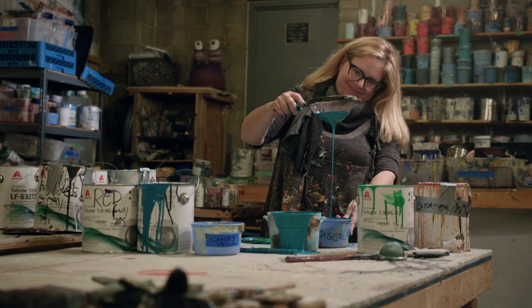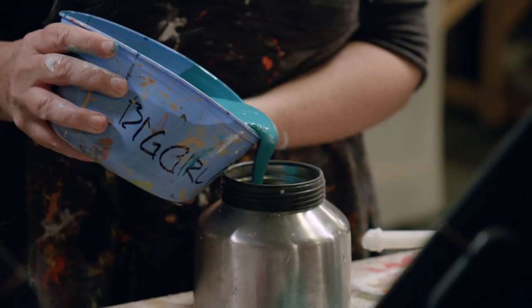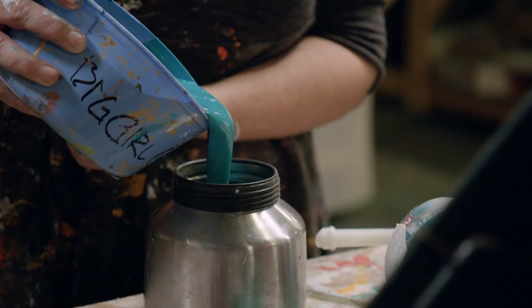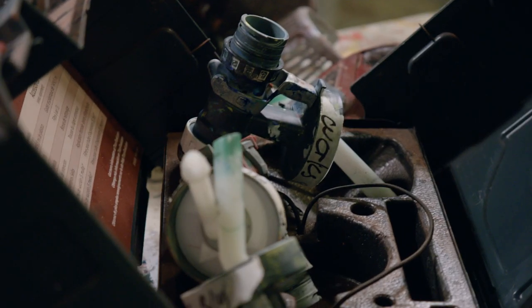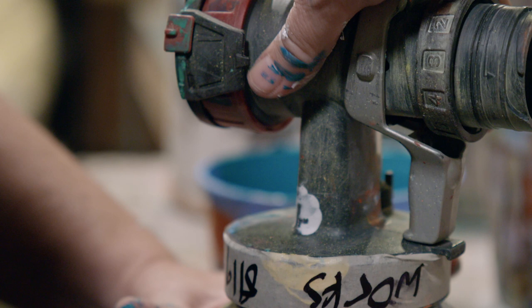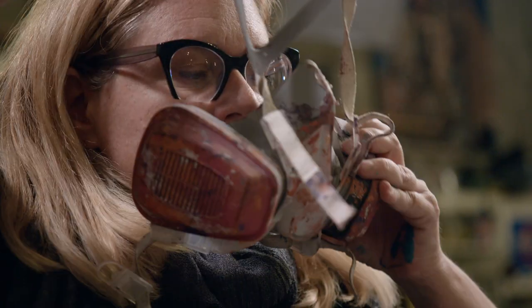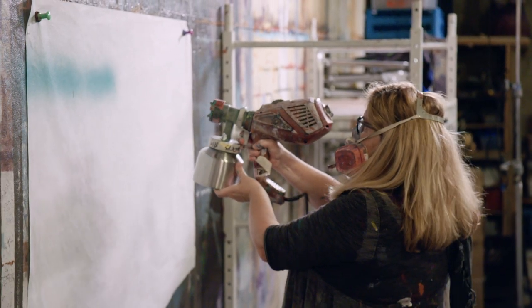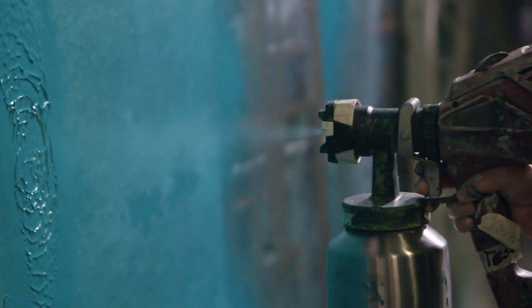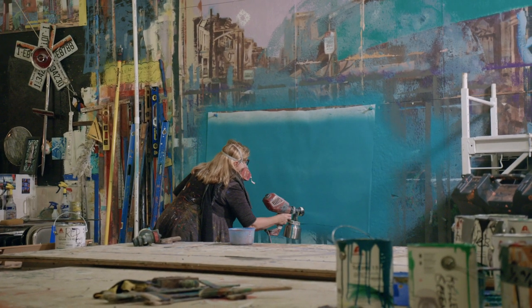I am a total paint head. I've tried every brand of paint you could possibly imagine. When you're painting something at that scale, if you don't know that your first coat is locked down, imagine the risk you're at. Tough Coat is now a staple of Meg Saligman Studio because it just plain works. It nails the surface down and it sprays like luscious butter, and it's hard to find materials that suit your technique and what you do.